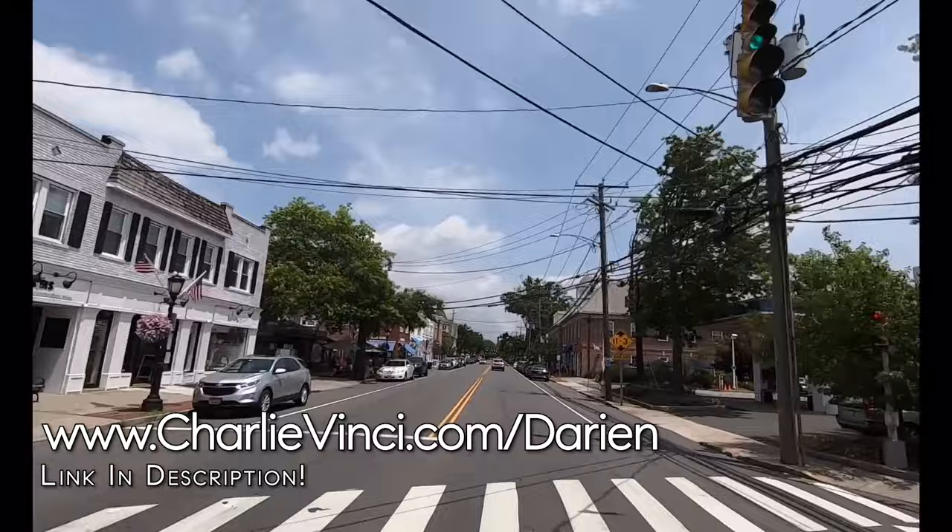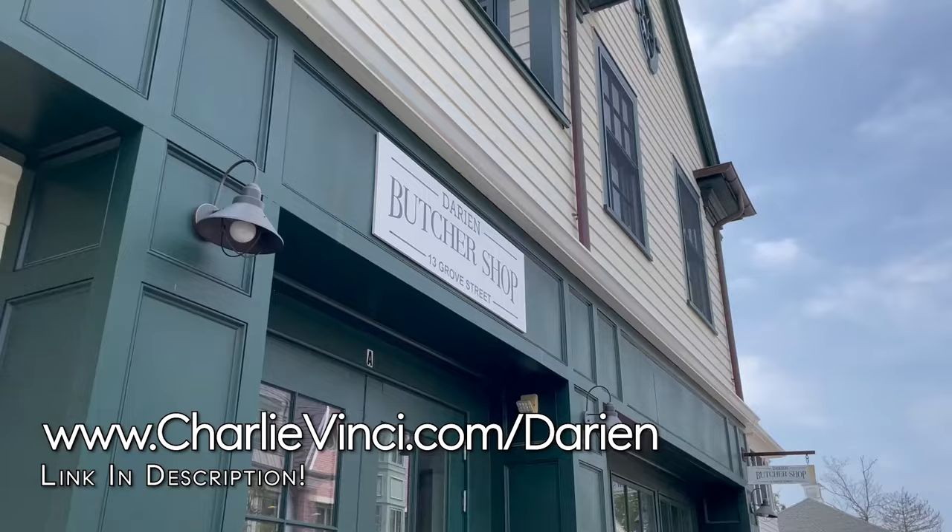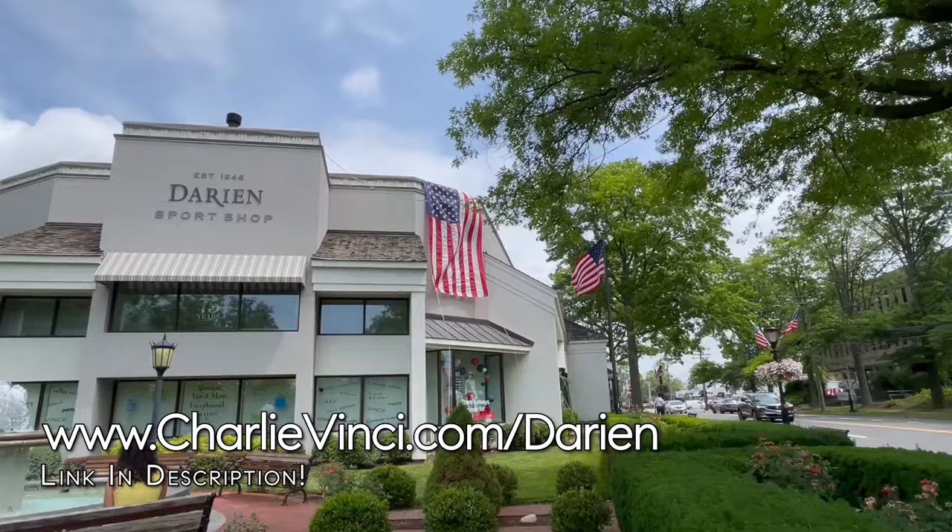This is an excellent walkable area. You'll find just about everything you need here. There are banks, coffee shops, a pharmacy, a butcher shop, a post office, and Darien Sports Shop, a town favorite.